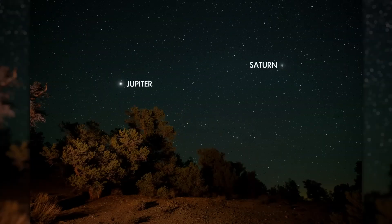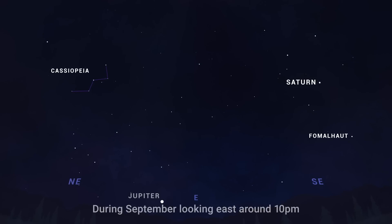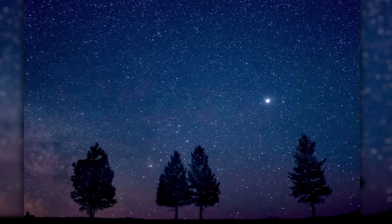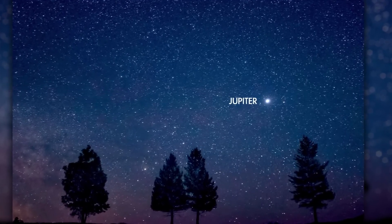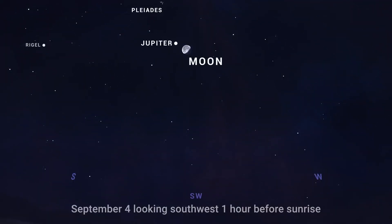Meanwhile, Saturn and Jupiter continue this month as easy-to-observe planets. Find Saturn low in the southeast after sunset, with Jupiter rising a couple of hours later. Saturn then sets a couple of hours before sunrise, leaving Jupiter to rule the sky on its own until the sun comes up. You'll find Jupiter together with the moon high in the southwest before dawn on September 4th.